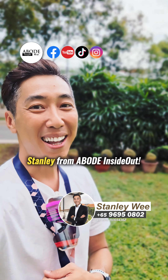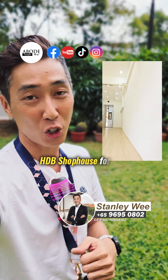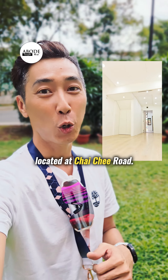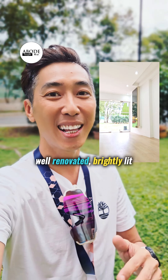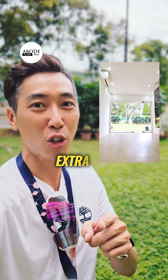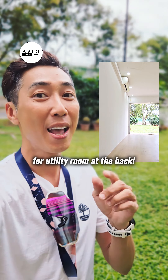Hi everyone, Stanley from Above Inside Out. Today I have a HDB shophouse for rent located at Chai Chi Road. Approximately 452 square feet, well-renovated, brightly lit, glass door frontage, and extra space for a utility room at the back.